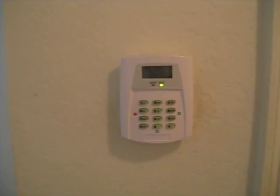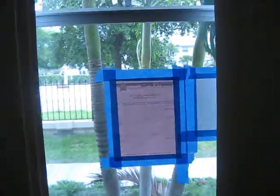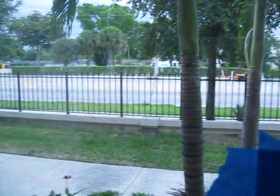There's a den area downstairs. No ceiling fans or lights. There is a security system, and what you're looking at here is Congress Avenue, which takes you to Okeechobee and of course into the city.